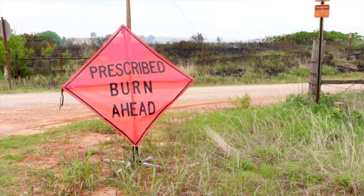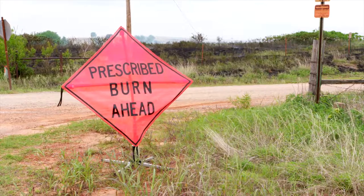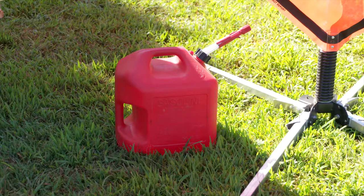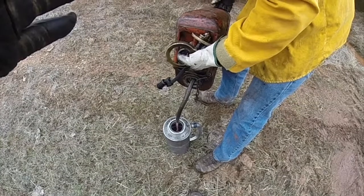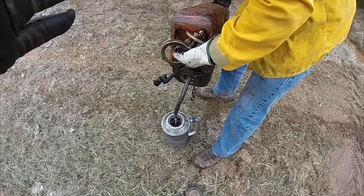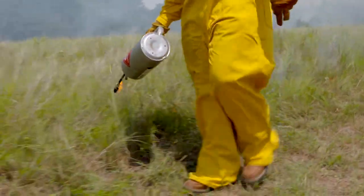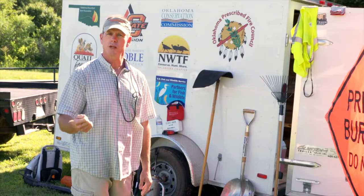I send someone out on both ends of the burn unit on the county road to place road signs. When we come back, we fill up the drip torches. I ask that the landowner provide a five-gallon jerry can full of a 50/50 mix of gasoline and diesel — that's what we use to ignite the fire. We usually have anywhere from five to eight drip torches available, full and ready to go, along with a striking lighter.